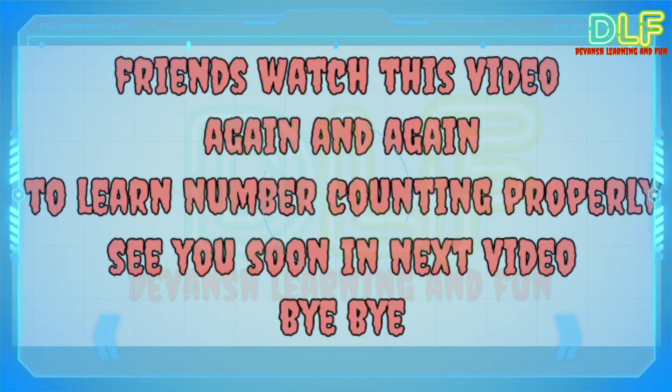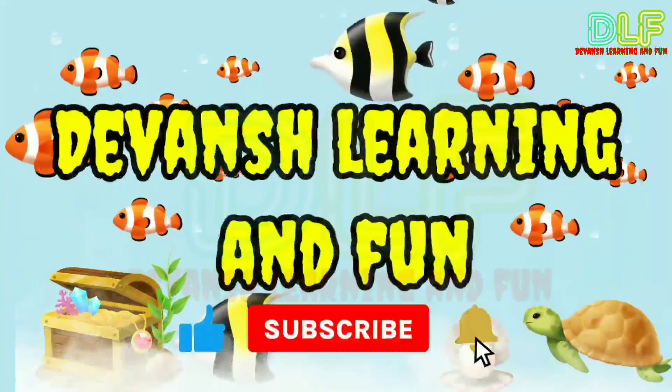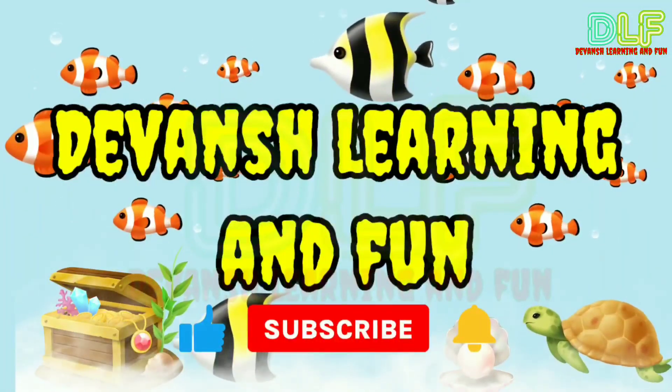Watch this video again and again to learn number counting properly. See you soon in the next video. Bye bye! Please like, subscribe and press the bell icon.